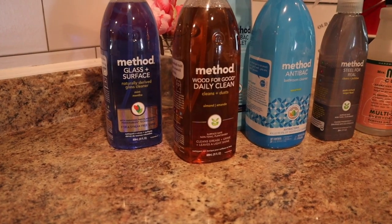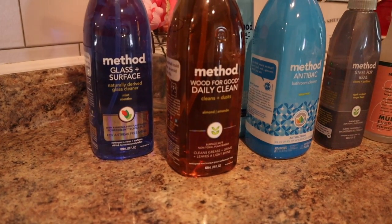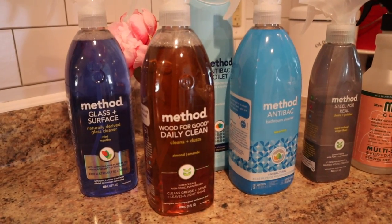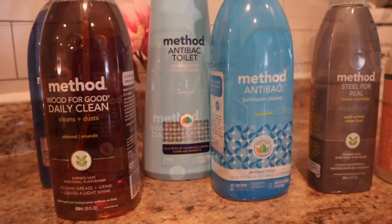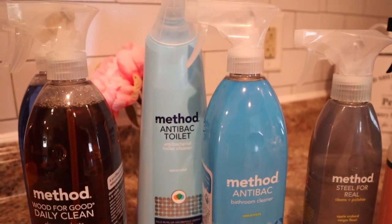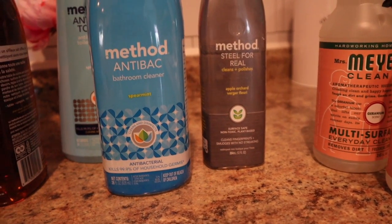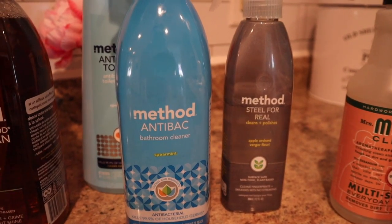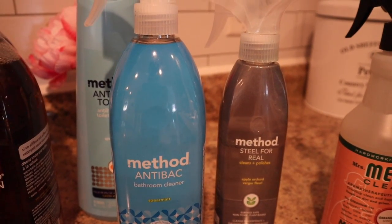Hey guys, welcome back to the channel. In today's video I wanted to give you a peek into some of the items — cleaning products — that I use or normally order from Grove. I have such a big stock of this stuff. I just don't like running out of cleaning products because you never know, so I always make sure that each bathroom is stocked and the cabinet in the kitchen is stocked. I wanted to show you some of the items I use in case you guys were interested.